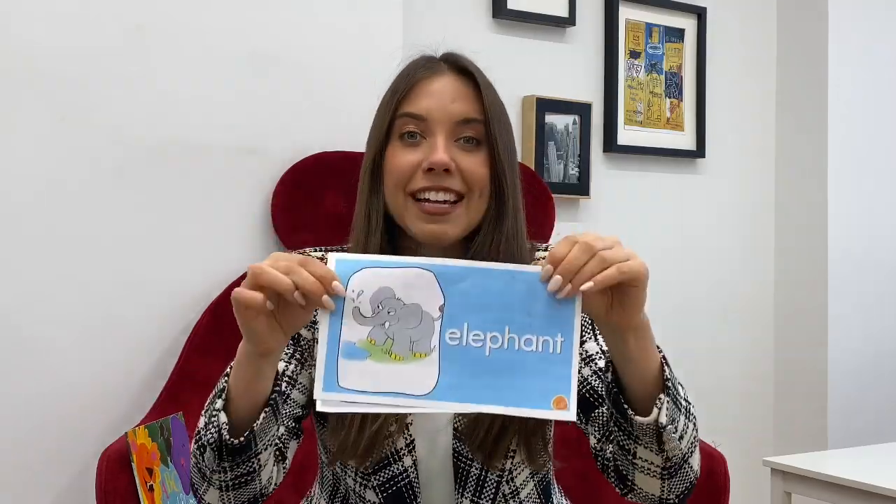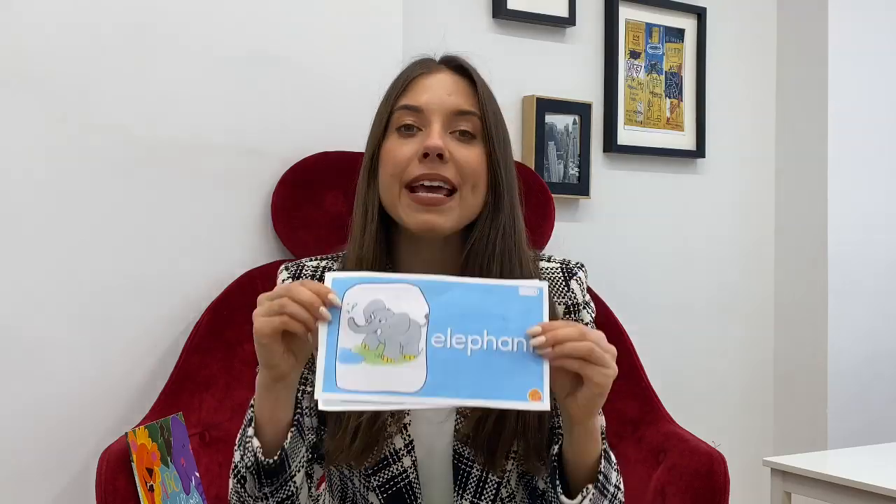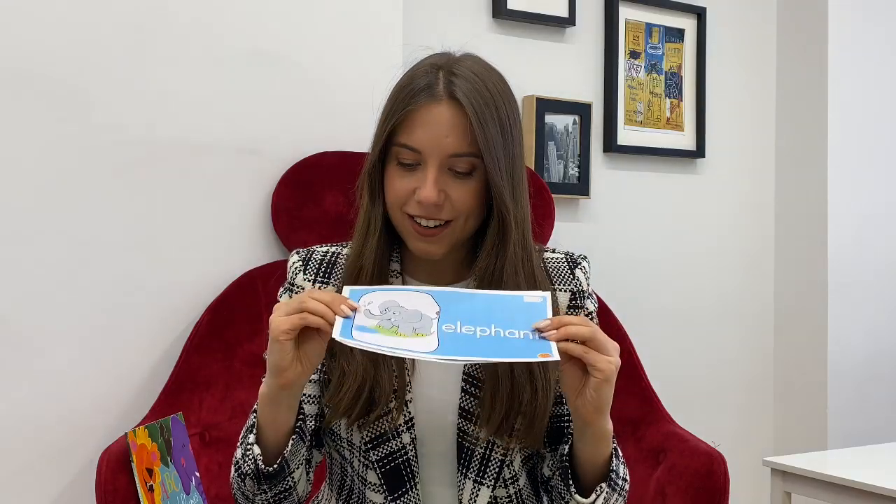Wow, the next animal is so enormous — so enormous, so, so big. It has two big ears and one long nose. Can you make a nose? What animal is that? It's an elephant. It's a big elephant. I like this animal.